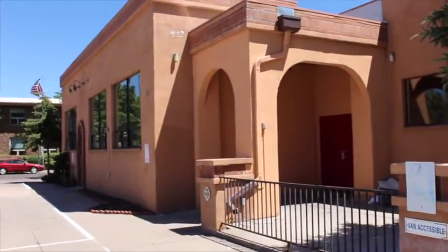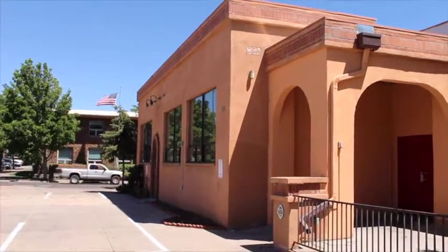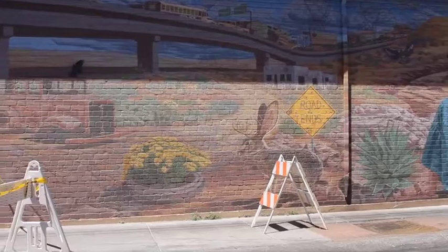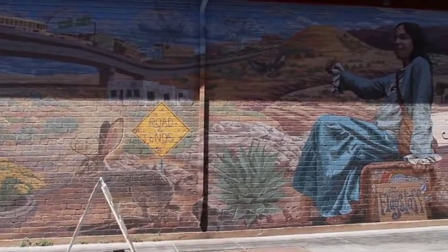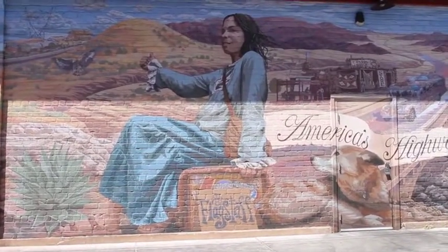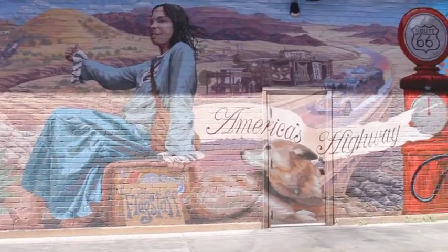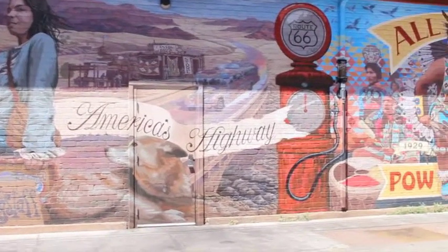This is on the back of the Lumberyard Brewery, and it says "Flagstaff Americas Highway." This was painted as kind of a way to kick off the rejuvenation of the south part of the downtown area.